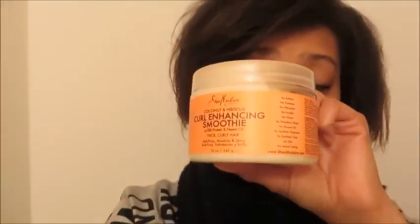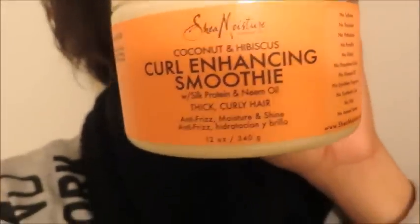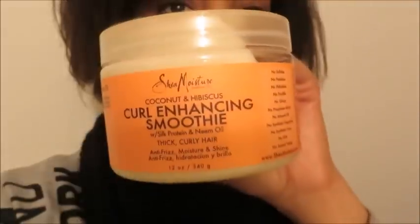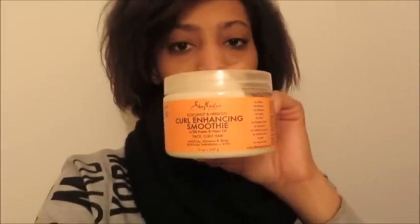I also bought the Shea Moisture Curl Enhancing Smoothie. I've always wanted to try this because I've seen so many people use it — Mahogany Curls and a lot of people. Some of my favorite YouTube hair vloggers use it. These products are not cheap.